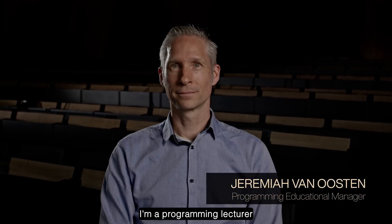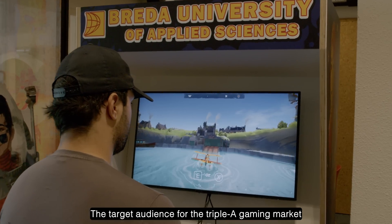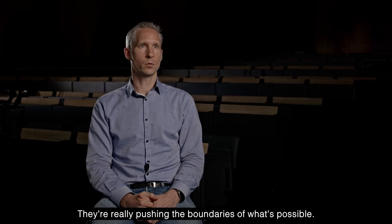My name is Jeremiah van Osten. I'm a programming lecturer and one of the educational managers here at the games education at Breda University of Applied Sciences. The target audience for the AAA gaming market are gamers like me and you — they're really pushing the boundaries of what's possible.